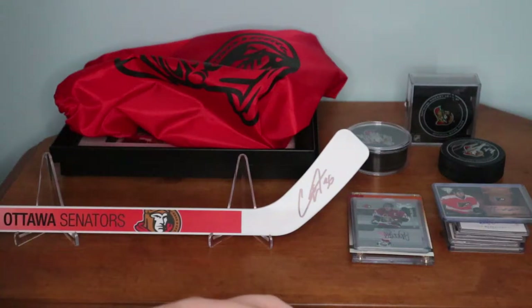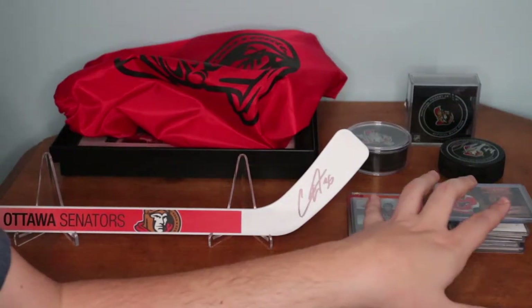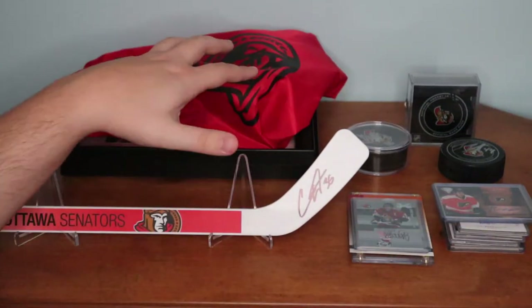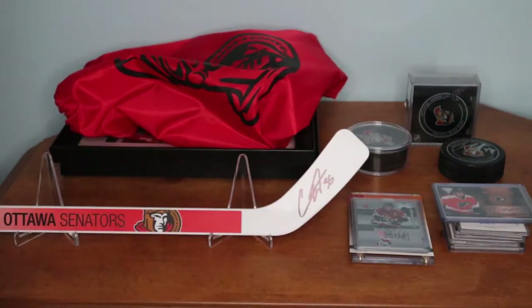What's up everyone, Takedown here. Welcome back to another video. Today I'm going to be sharing with you my autographs in my collection. They could be anything from hockey cards to a physical item that I have autographed from NHL players. I'm really excited because I've been growing this collection for a few years now and it's about time that I made this video showcasing all of my autographs and the ones I love the most.